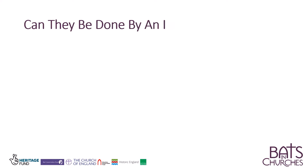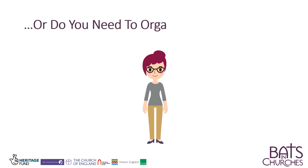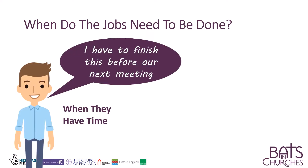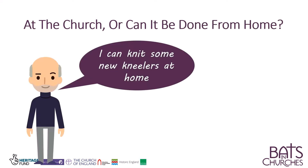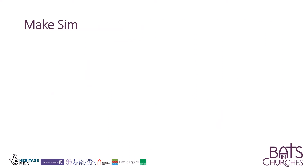Can the jobs be done by an individual, or do you need to organise a team? When do the jobs need to be done? Do they need to be done at the church, or can they be done from home? Make simple job descriptions for each role.